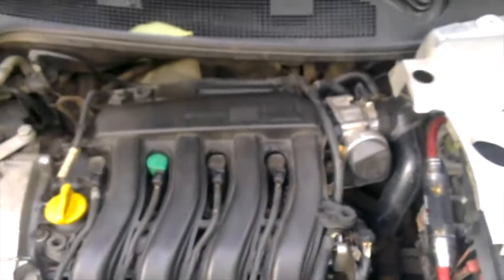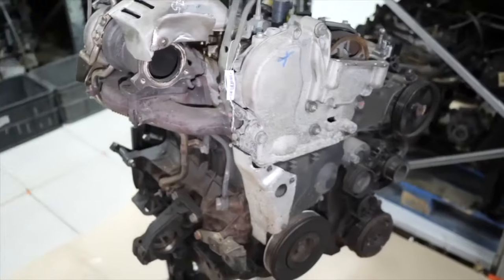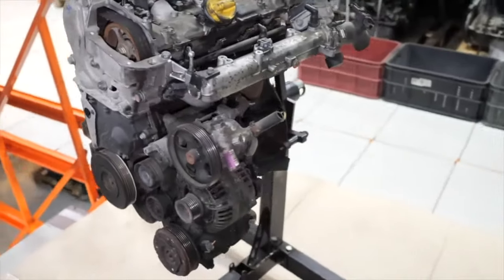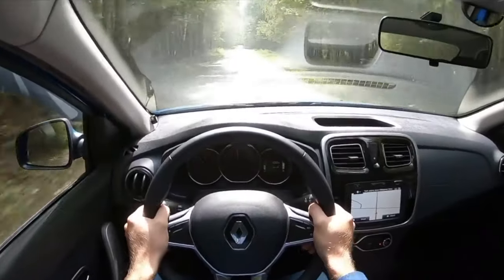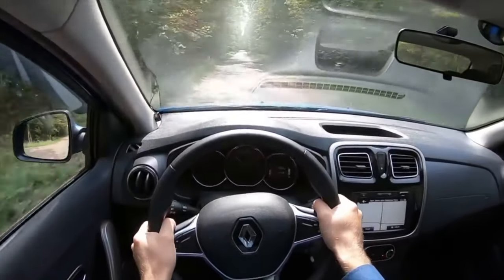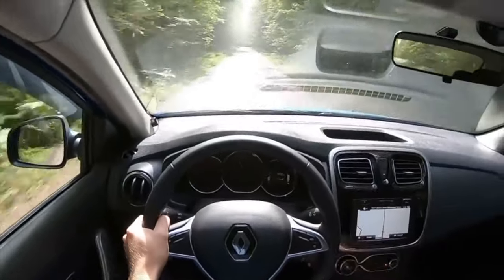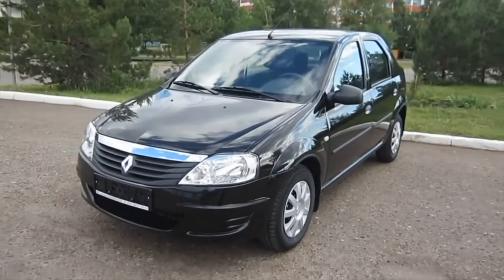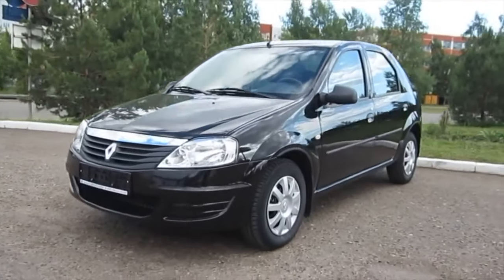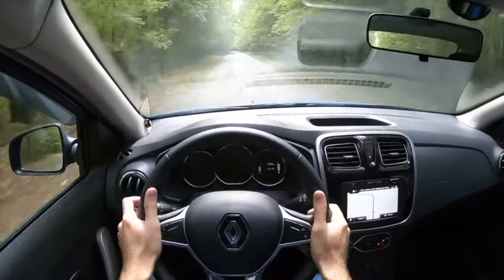Renault. The concern produces two perpetual motion machines: the K4M with a working volume of 1.6 liters producing 102 to 105 hp, and a 2-liter F4R producing 135 to 143 hp. Characteristic features include a simple design, a cast-iron cylinder block, a low boost level, hydraulic compensators, and the valve drive. You must not forget to change the timing belt according to the regulations. With good care and reasonable loads, motors can reach half a million kilometers.